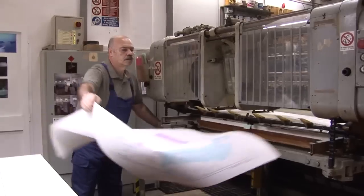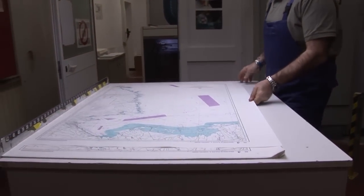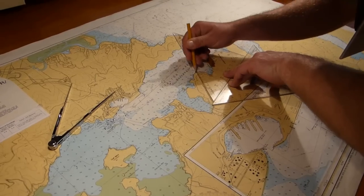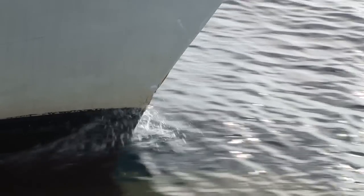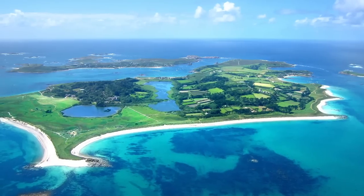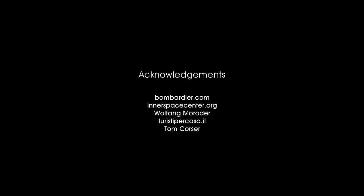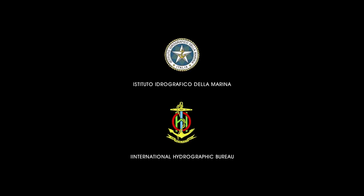Today's survey equipment allows us to make charts that are more accurate than in the past, but there are still many sea and coastal areas in the world to be surveyed. Charts for these areas must be used with caution. Navigating is not as dangerous now as in Christopher Columbus's time, but mariners must still be careful, especially when they are sailing in remote areas.